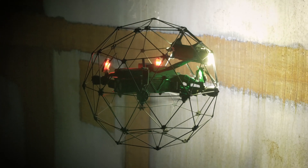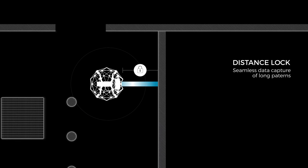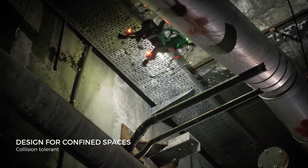Follow long and repetitive features such as welding or beams — Ilias II remains at the right distance autonomously. Fly reliably in confined spaces, go around corners, and capture every inch of the most complex asset.